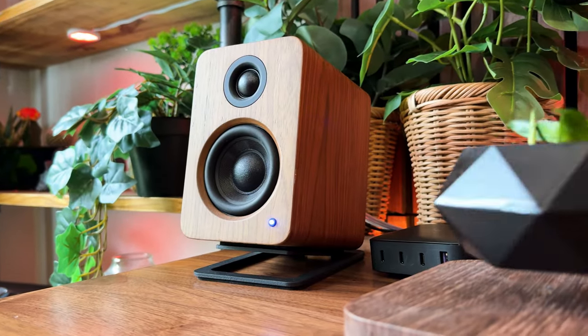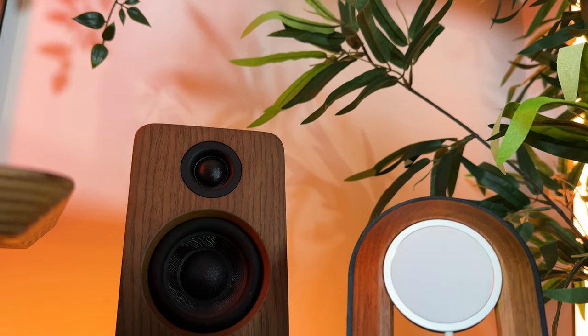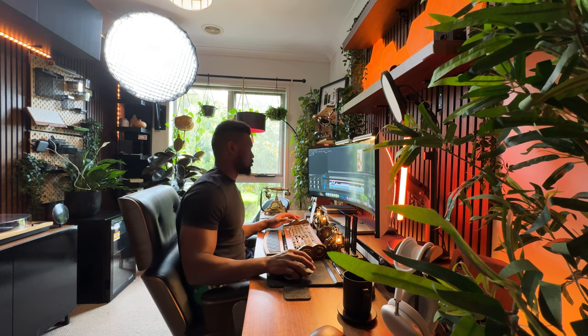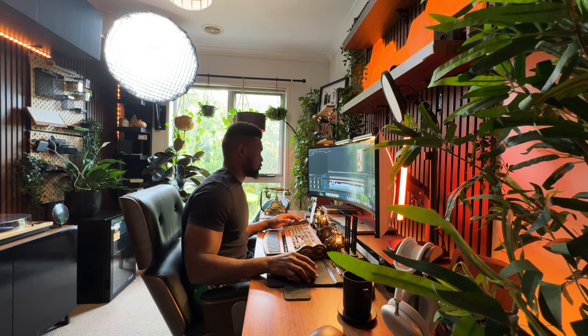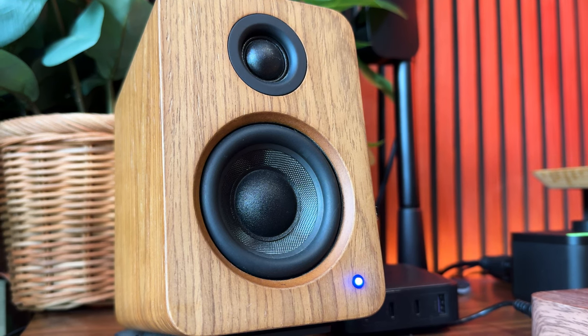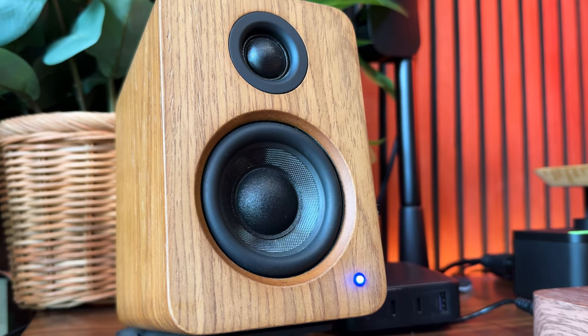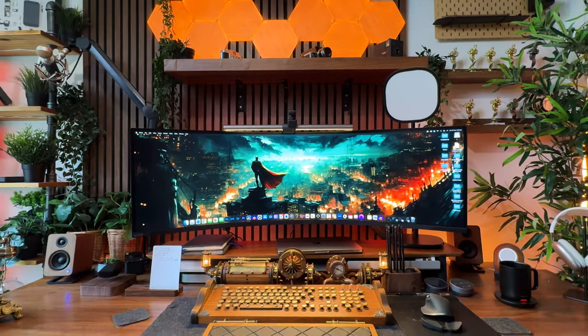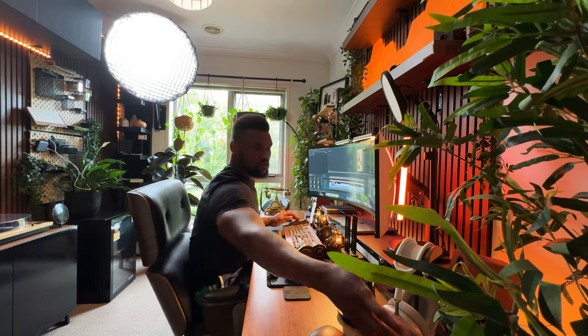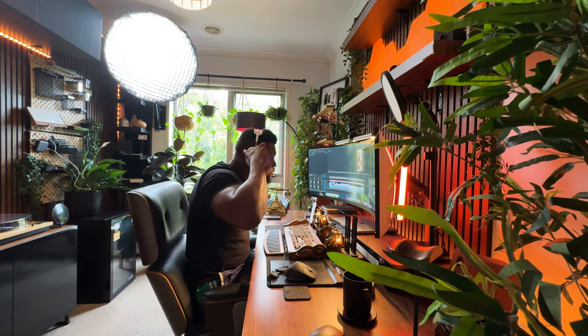For the sound and audio of the setup, I'm still rocking the Kanto YU2s and they work perfectly fine. They've been around for a while now and come in clutch when editing my videos thanks to the good quality sound they produce. My only gripe with them is they don't pack that much bass, and that's why when I want to dial in the frequencies my AirPods Max come to the rescue.